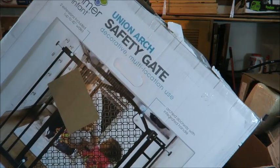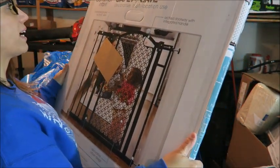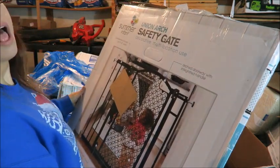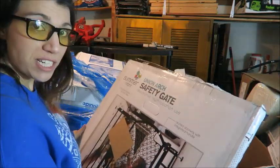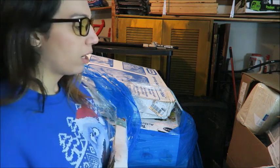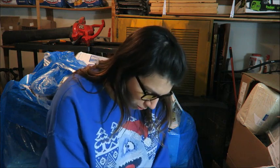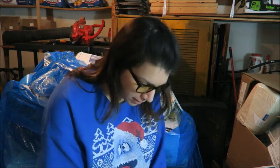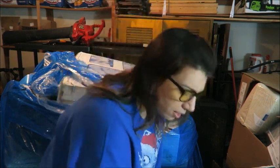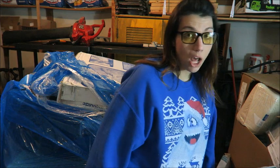There are a few of these — it is a Summer Infant union arch safety gate. These are really good gates, they sell for $50 or $60 brand new. On eBay they're selling for like $40 or $50 still. It's definitely been opened, so I just need to open the box and make sure all the pieces are there. If all the pieces are there, I'm pretty sure I can sell it locally for at least $40.